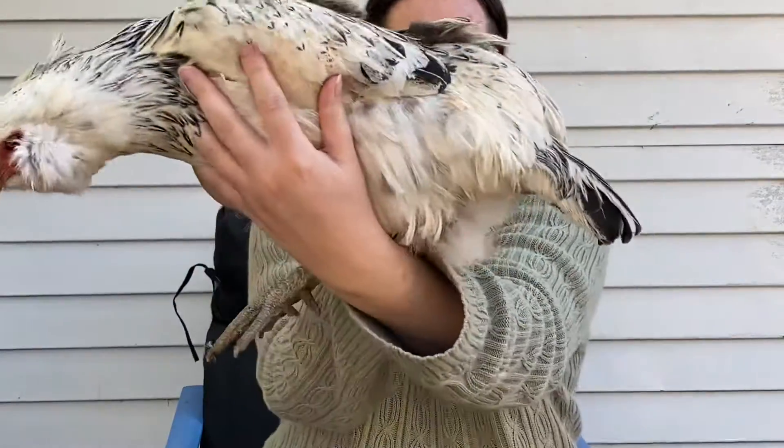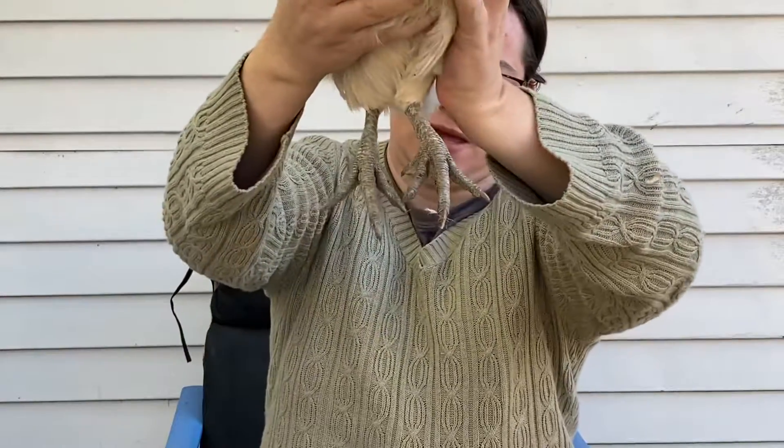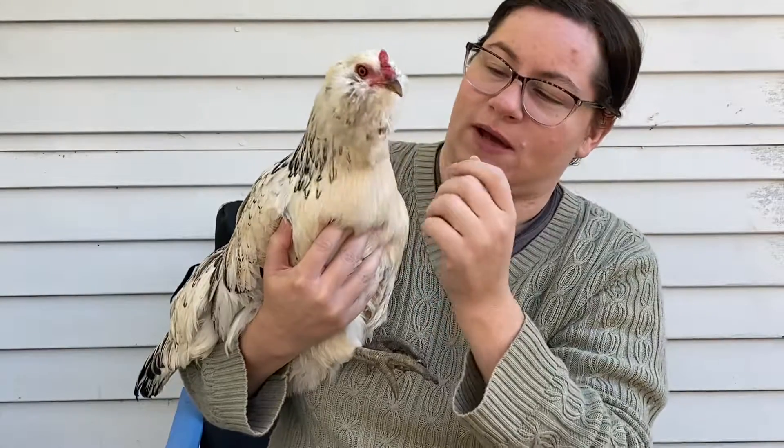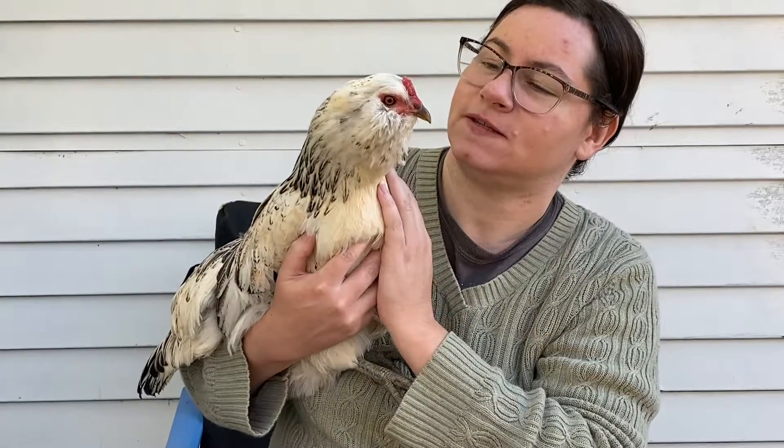She's got fluffy under-feathers to keep her warm. She also has a beard instead of a traditional wattle. Other than that, she's a very sweet girl.